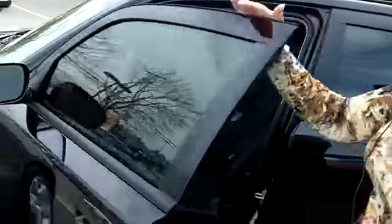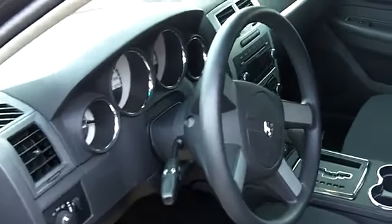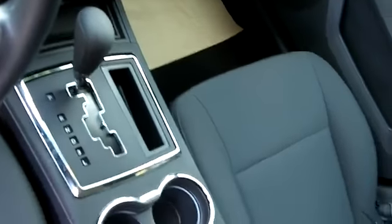On the inside, of course, you have lots of really nice equipment as well. Power windows, locks, mirrors, remote keyless entry, cruise control, air conditioning, AM/FM/CD. There's also a plug-in for iPods and MP3s as well.